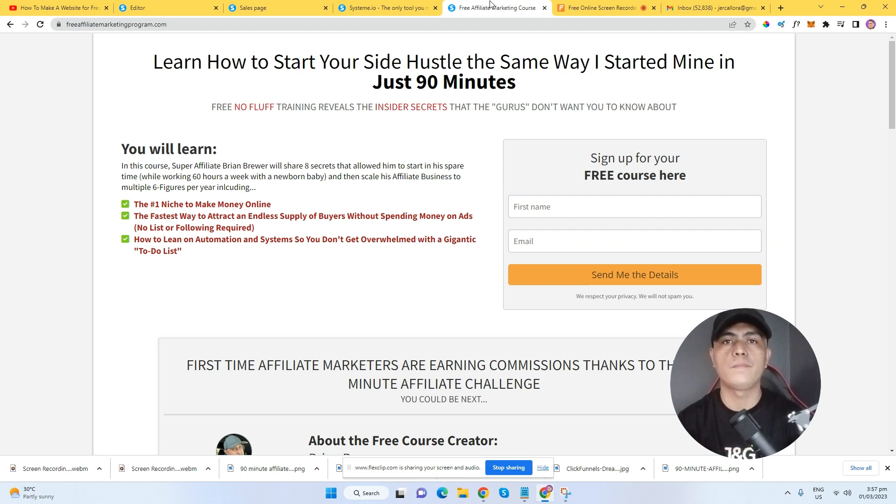then I really encourage you guys to join the 90 Minute Affiliate Challenge, because this stuff works. The system works, and once you have your automated system running, you can just focus on the traffic. This program or challenge is 100% free — you don't need to pay for this.